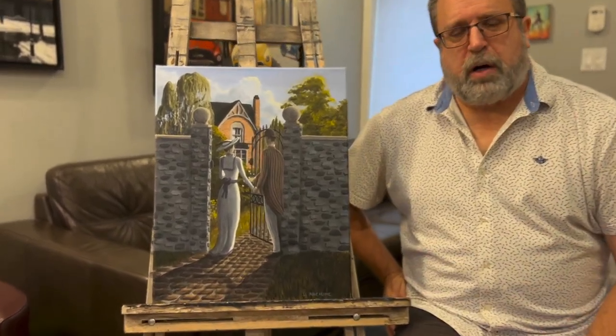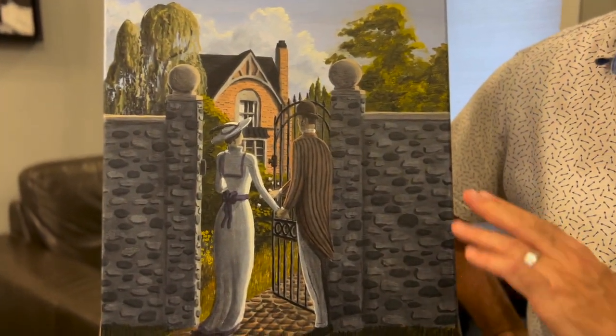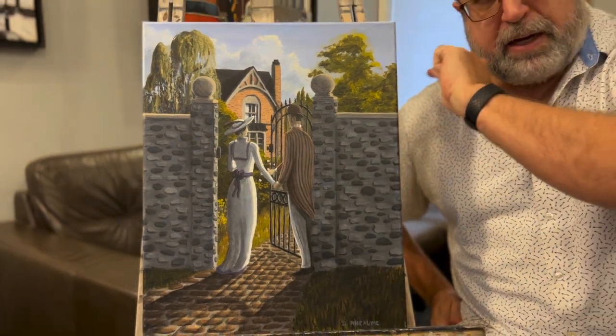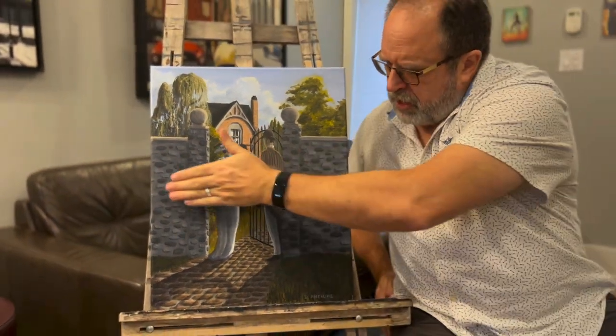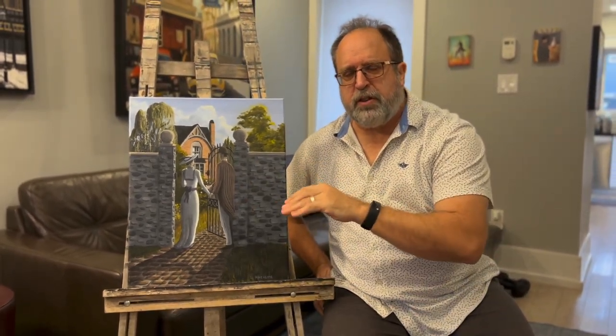So this is a scene of a couple walking towards their summer home. The interesting part I tried to achieve was that the lighting is indirect — it's coming from back here, so that the shadows are all in the front. It's kind of an over-the-shoulder lighting approach, which is a little unconventional, but it's what I really like to do. It's a real opportunity to try and light a picture.